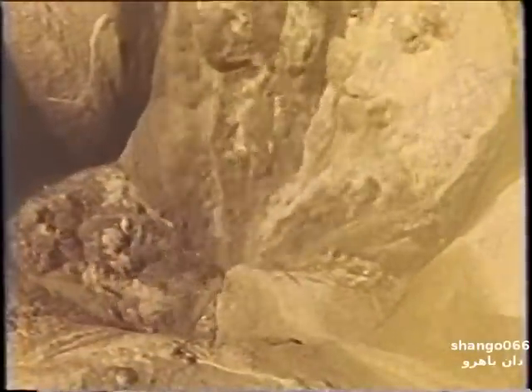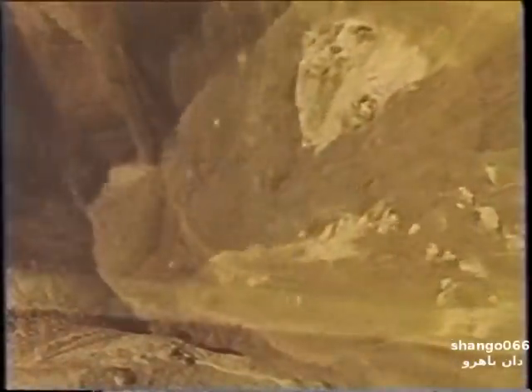Every year, miners die in accidents that involve loose materials in bins, hoppers, and stockpiles.